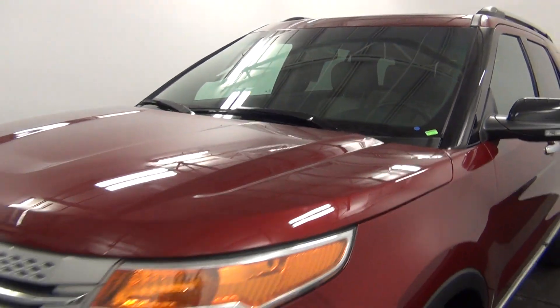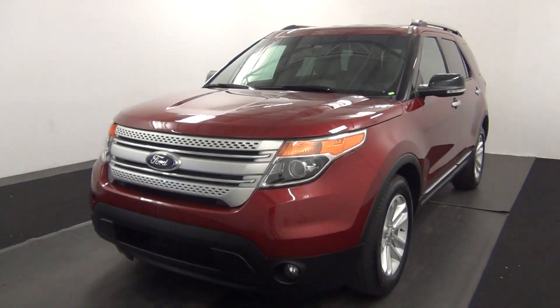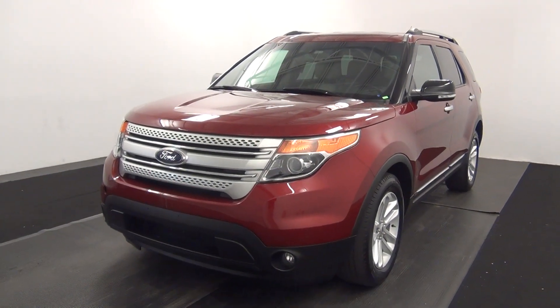Welcome, today we're going to do a walk around a 2014 Ford Explorer, stock number JB48160.